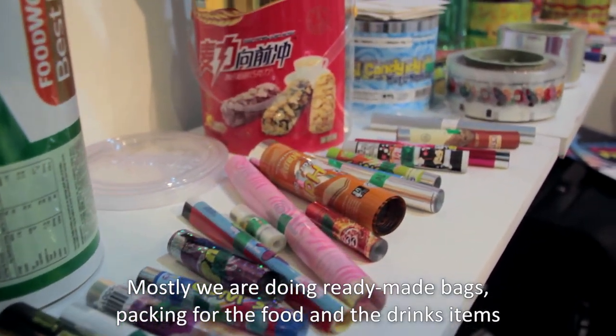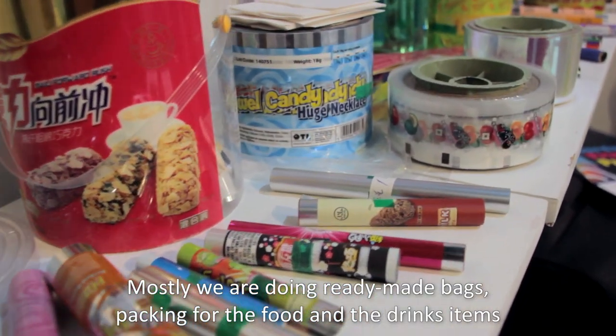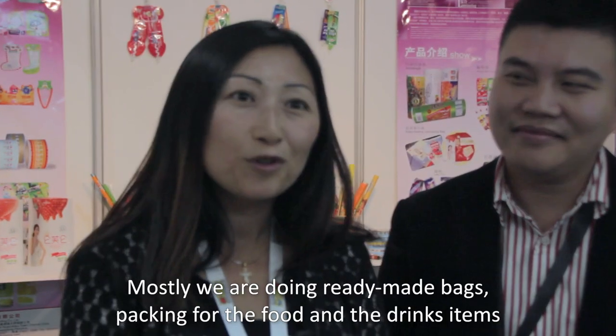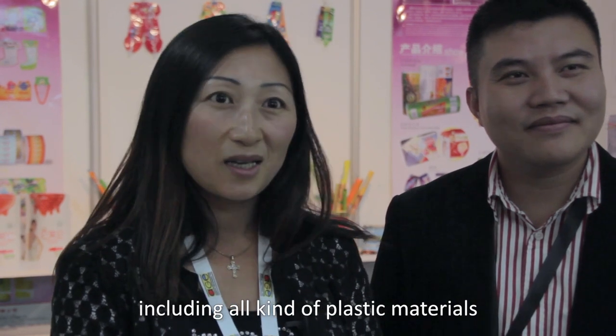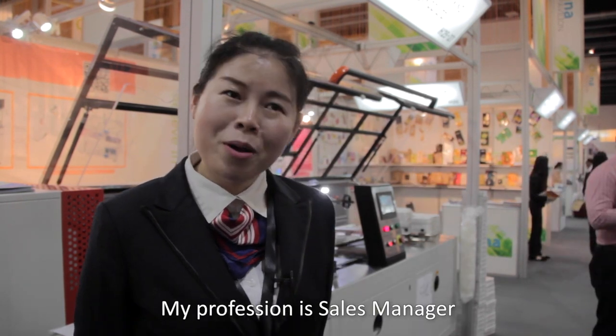We are doing ready-made bags, packaging for food and drinks items, including all kinds of plastic materials. My name is Cecilia — English name Cecilia, Chinese name Min Dan Zhao. My profession is sales manager.